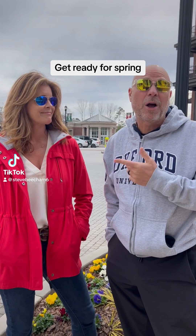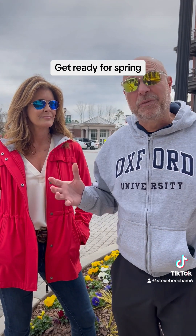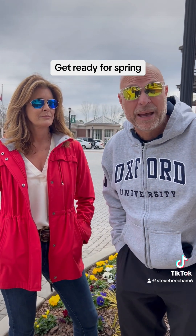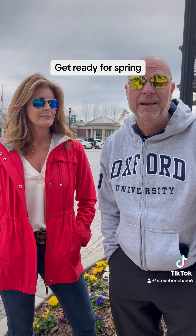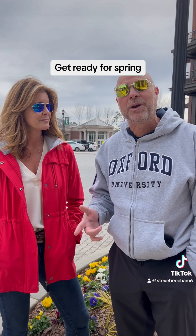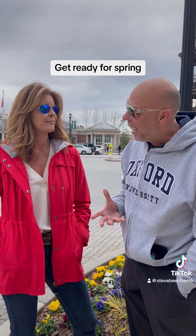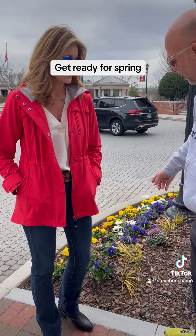Hey everybody, I'm here with my buddy Michelle Coleman with Crabapple Landscaping. She takes care of all the beautiful flowers and all the park space in Alpharetta — or most of it. I asked her to get with me and tell me what I need to be thinking about as spring's coming and winter's dying out. So Michelle, what do I need to be thinking about with flowers, like these flowers right here?